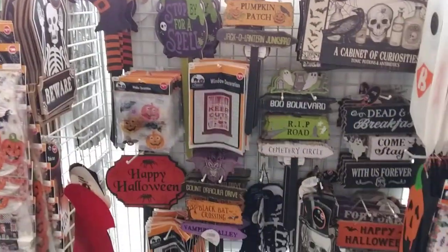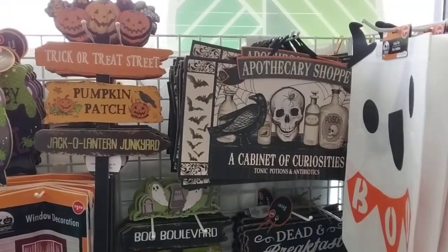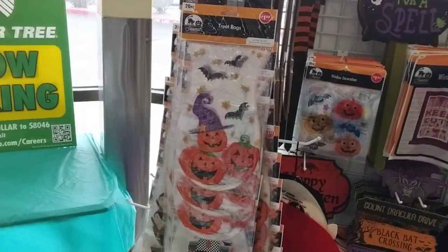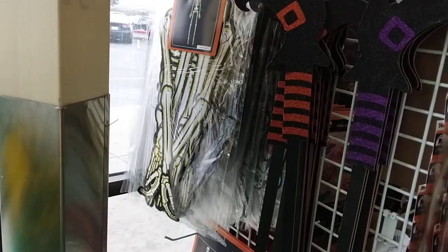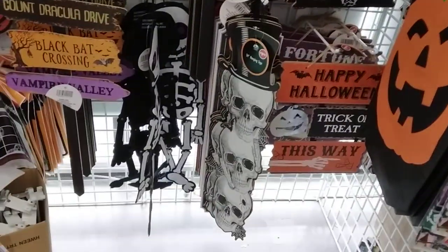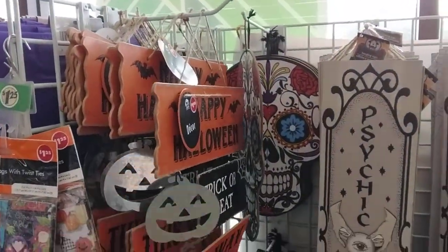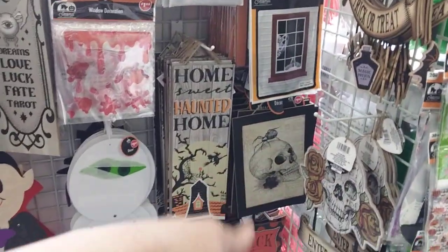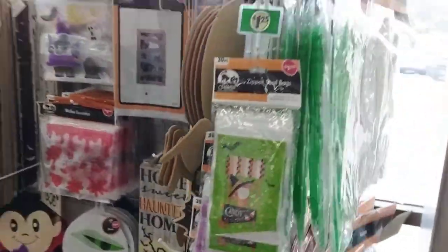Alright guys, welcome back! I'm at Dollar Tree and there's some cool stuff — really nice cabinet of curiosities. I like that sign, that's so cool. The candy tote treat bags — I'm not quite sure if they have everything in. The dapper look, that's pretty cool. I have that sign, that's cool. Halloween just excites me, you know guys.